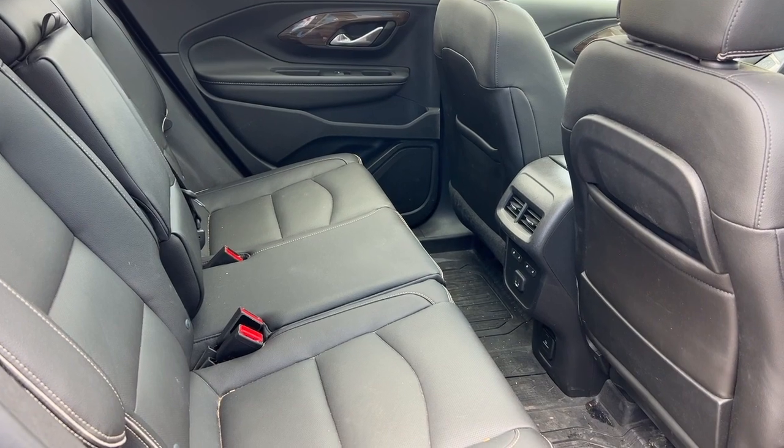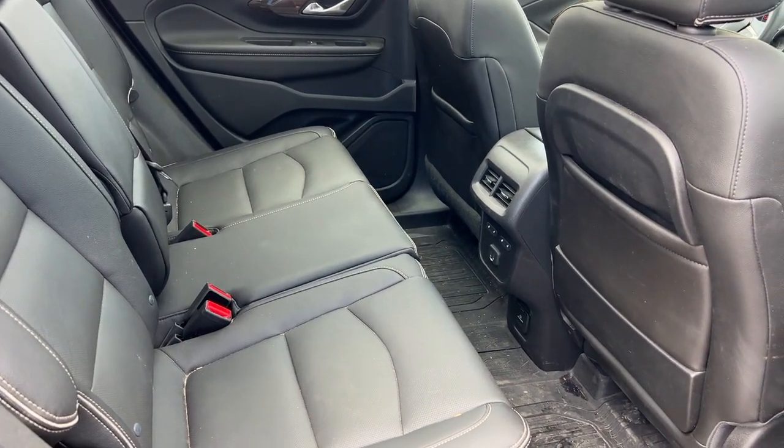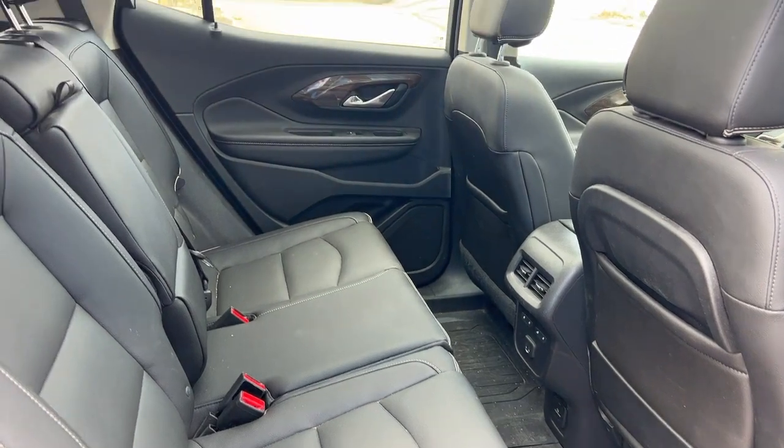A spacious rear passenger compartment with heated outboard seating, USB ports, and the molded GM mats.